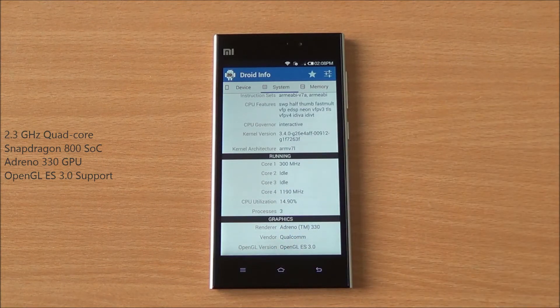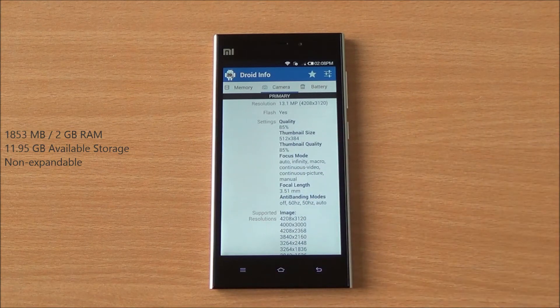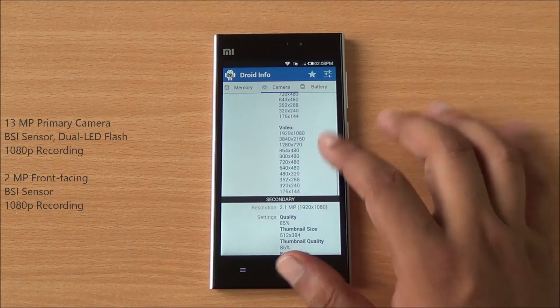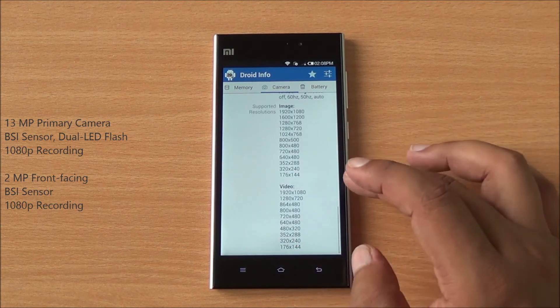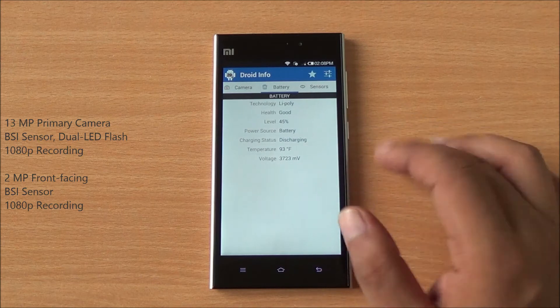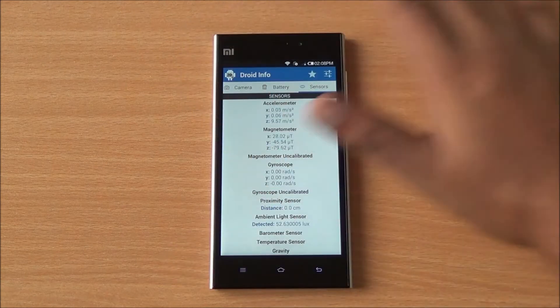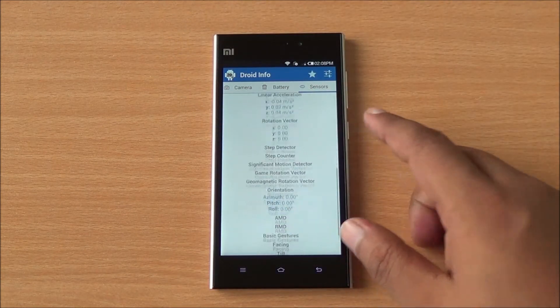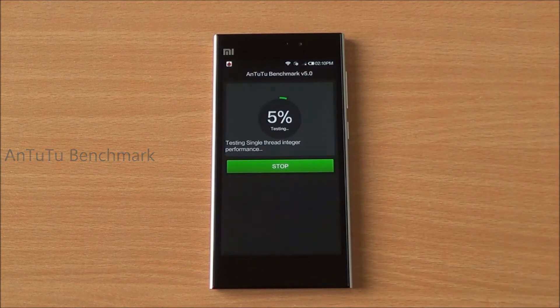It has an Adreno 330 GPU, 1853 MB of RAM, 11.95 GB internal storage, a 13 megapixel primary camera with 1080p video recording, a 2 megapixel front camera — both with BSI sensors — a 3050 mAh non-removable battery, and a plethora of sensors. The accelerometer, proximity, and light sensors are all working fine.